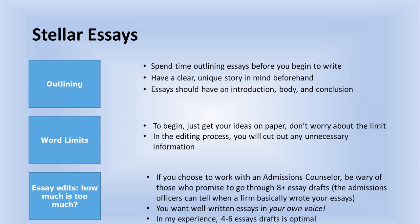First, think about outlining — and put off thinking about word limits. Also consider how much editing is too much editing, because the schools can tell. Spend time outlining your essays before you write, because that's going to help you be more organized and clear, and make sure you know which story you're telling where. Of course, your essay should have an introduction, a body, and a conclusion.